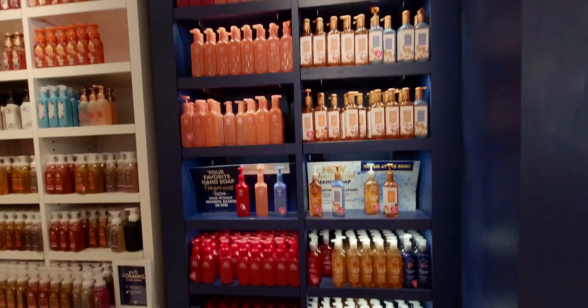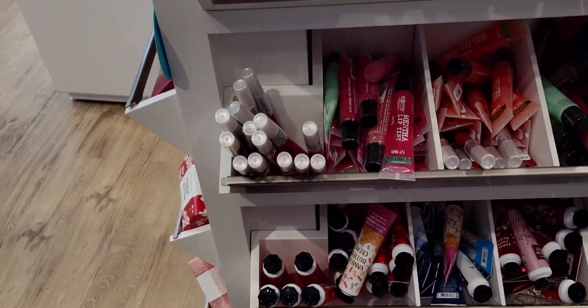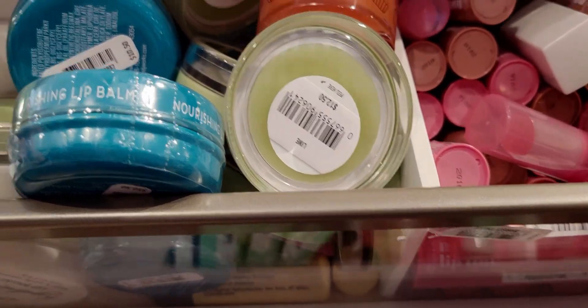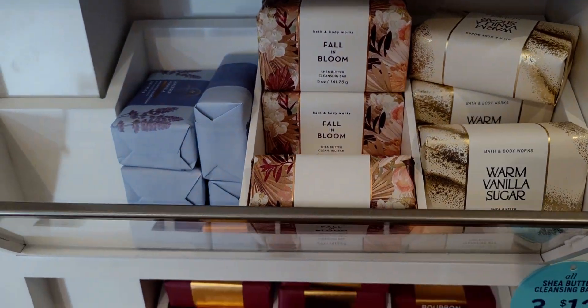Heading over to the soaps — no new soaps as of today. I really cannot wait for Christmas soaps to come rolling in. I love Christmas soaps. I did a website walkthrough yesterday and showed some old clips from Christmas 2021 in store. I really want to get Twisted Peppermint in the hand soap so bad, but that'll come.